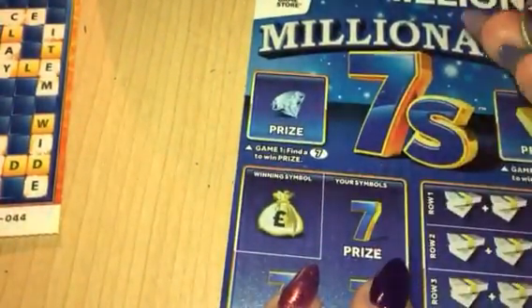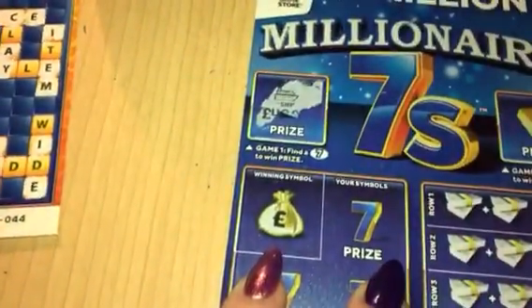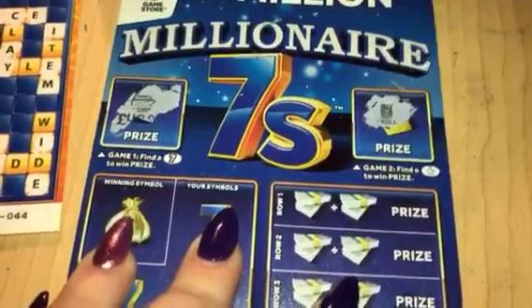Here we've got the number seven — we're looking for the number seven. And it's a ship. I wasn't expecting that; I thought it was going to be a number because I don't do these ones often. Here we're looking for the little fingers crossed, but it's a cash roll.